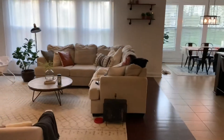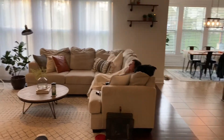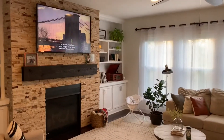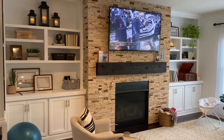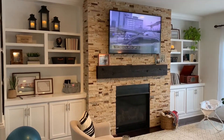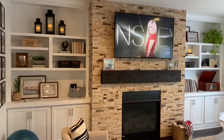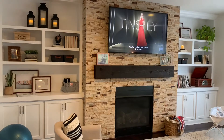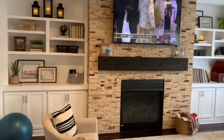Over here we have the birthday girl herself enjoying some lovely intellectual television. On the sides of the TV you guys can see these built-in shelves — that was Jordan's idea. They look pretty good. We did not do those ourselves; that was a professional. We reached our limit.